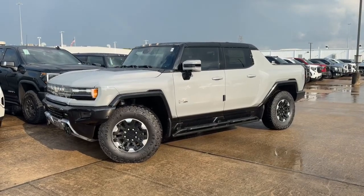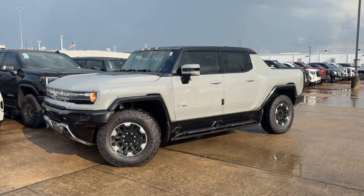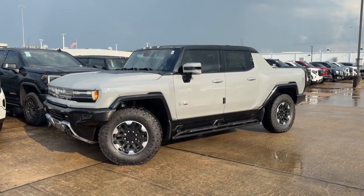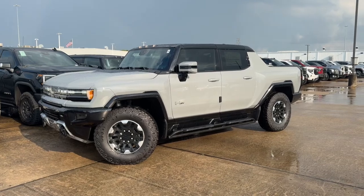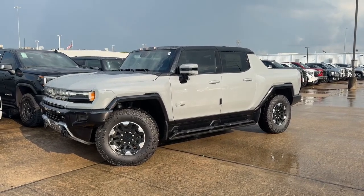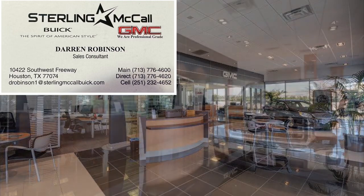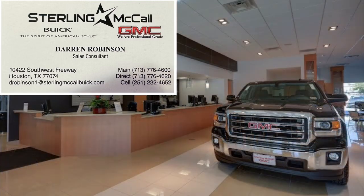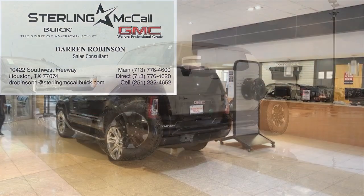What's up guys, for today's video I'm taking a look at the all-new 2024 Hummer EV truck 3x. I'll show you many of the features on the interior and exterior, then I'm taking a look at this truck's five-year cost to own at the end of the video. First, let's give a special thanks to Darren Robinson at Sterling McCall Buick GMC for allowing me to come and film some of their amazing inventory. For more information about the dealership, please check the link in the description box below.